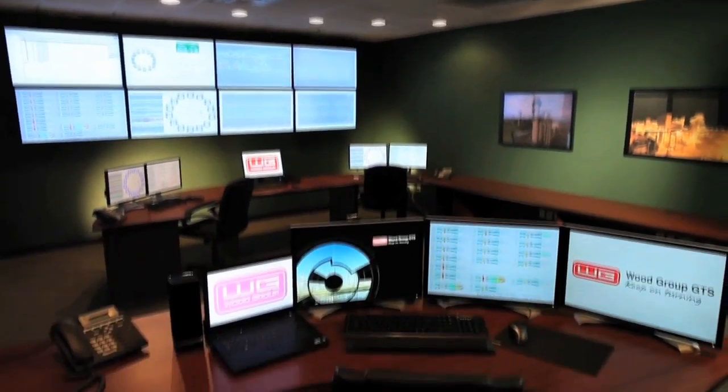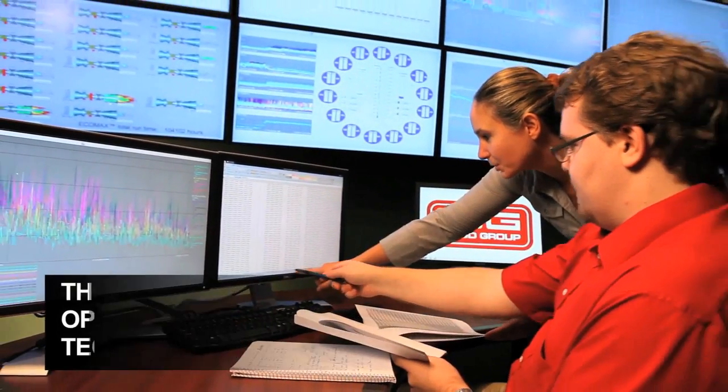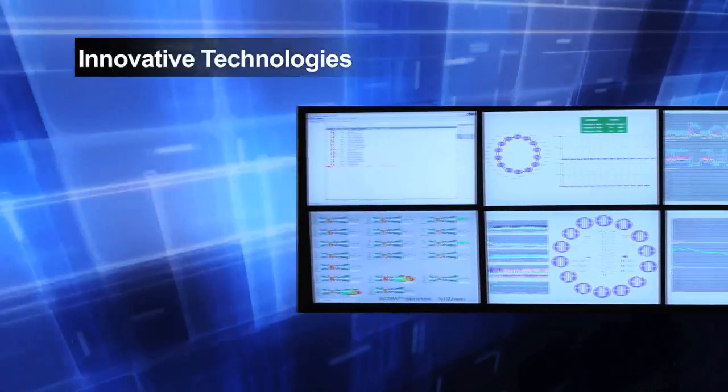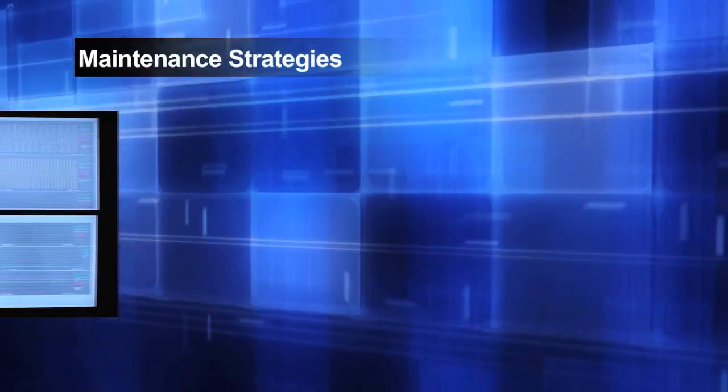Wood Group GTS is leading an initiative centered on improved management of gas turbine operating data through optimization technology and remote monitoring and diagnostics. This initiative combines innovative technologies to actively manage complex dynamics of thermal performance, reliability, availability and maintenance strategies.